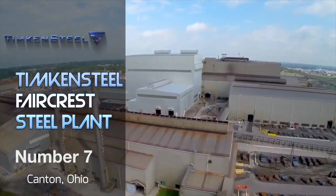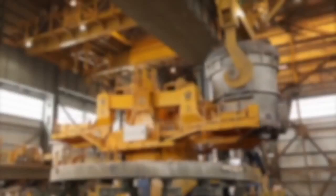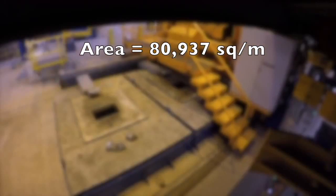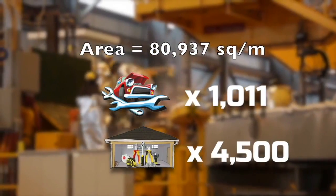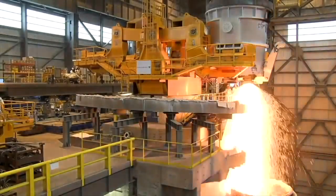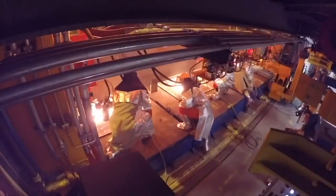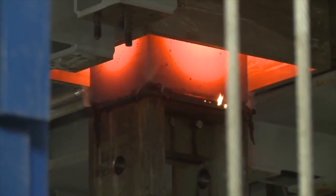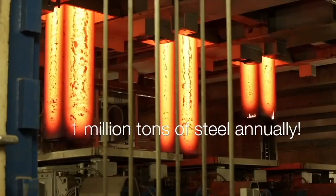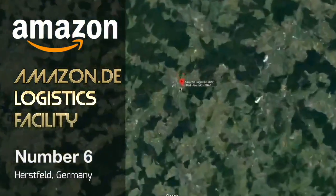At number seven is the Timken Steel Faircrest steel plant located in Canton, Ohio, United States. This impressively clean and efficient steel manufacturing facility has a total area of 80,937 square meters — equivalent to 1,011 mechanics or 4,500 garage workshops. The factory employs around 2,000 workers and features the largest vertical steel caster in the world. It manufactures one of the cleanest and strongest grades of steel in the world, with a production capacity of roughly 1 million tons of steel every year.